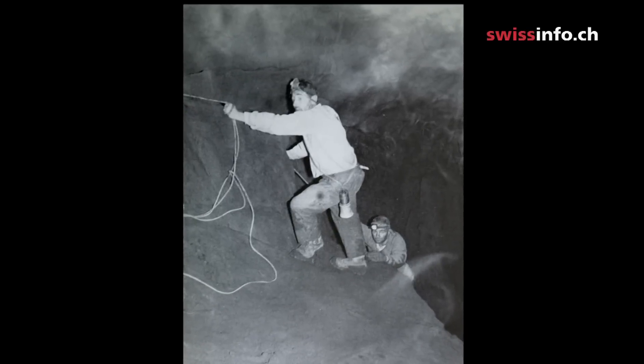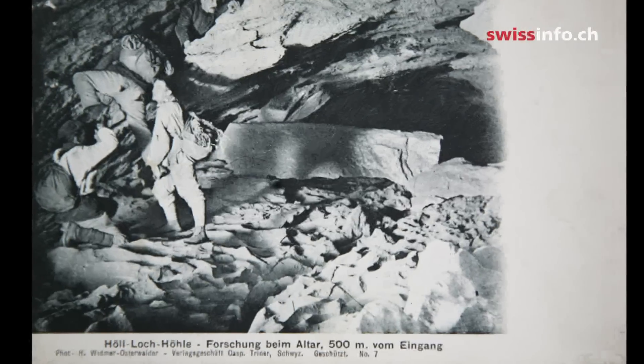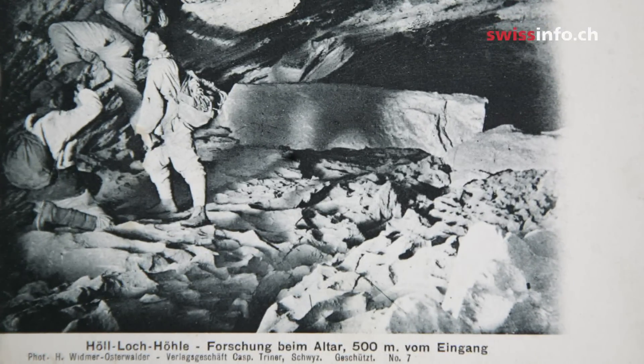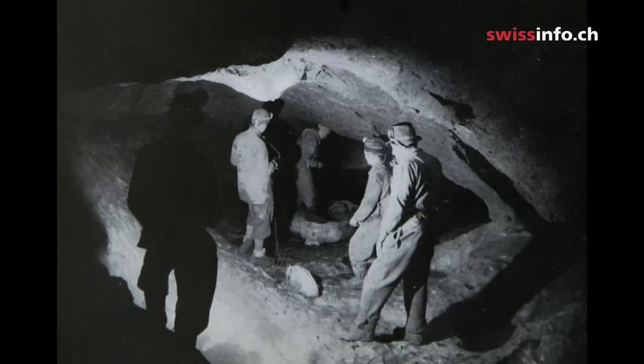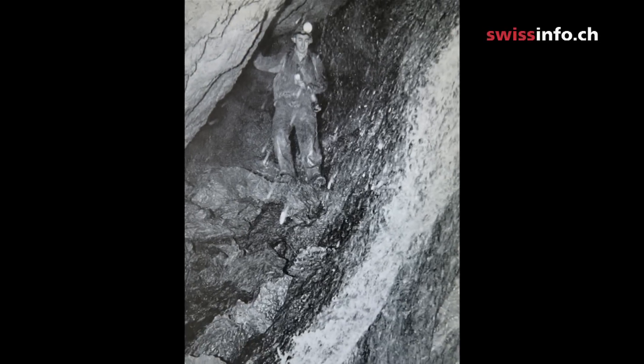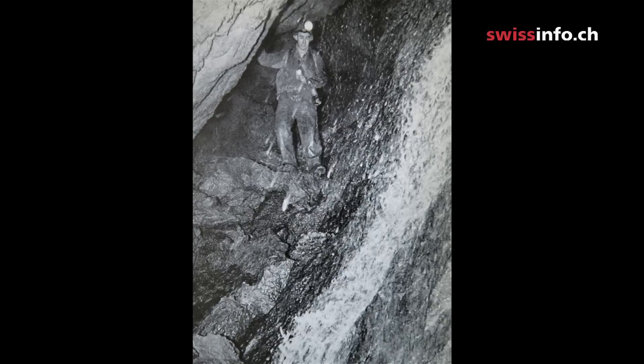According to legend, Hulok was discovered in 1875 by a local man, Alois Ulrich. But it's improbable that the people of the valley knew nothing about it before then, because maps previous to 1875 used a field name related to Hul to designate this area.